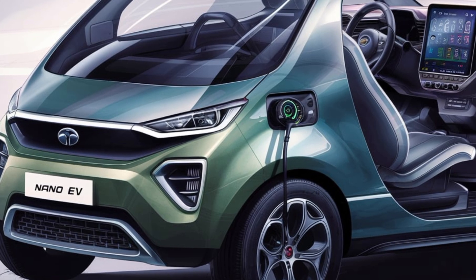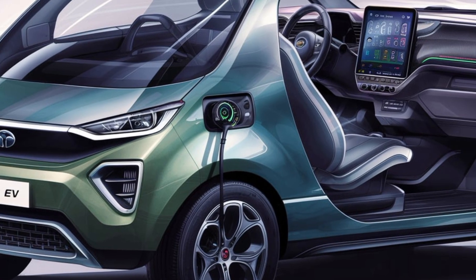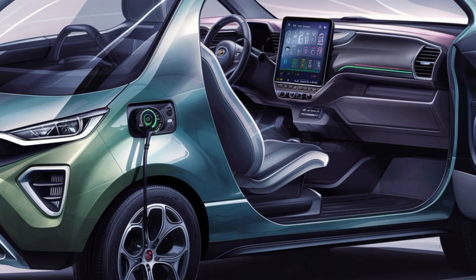Interior design. The 2025 Tata Nano EV's interior design combines simplicity, functionality, and modern features to create a comfortable and tech-savvy cabin. Here's a detailed breakdown of its interior elements.